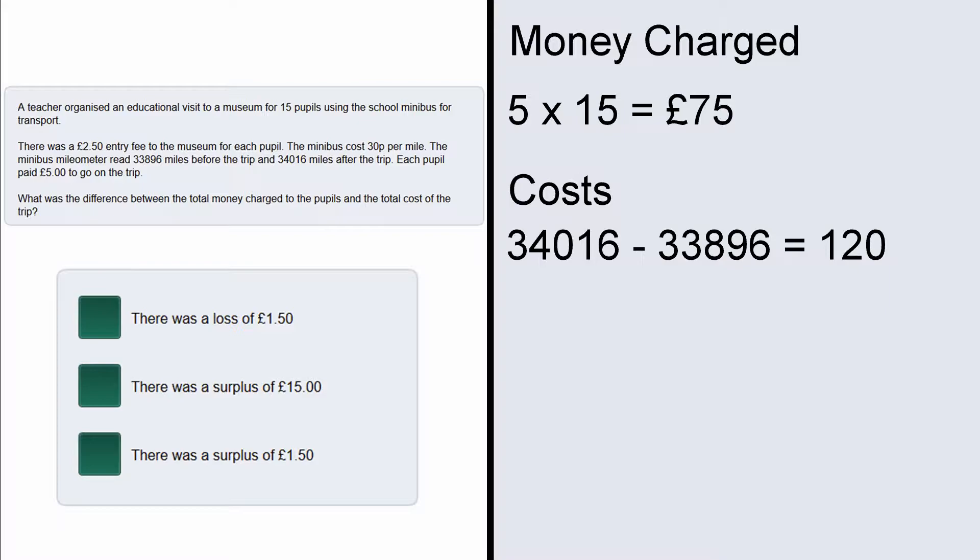But of course there is a cost of 30 pence per mile, so we need to do 120 multiplied by 30, which gives us 3,600 pence, in other words £36.